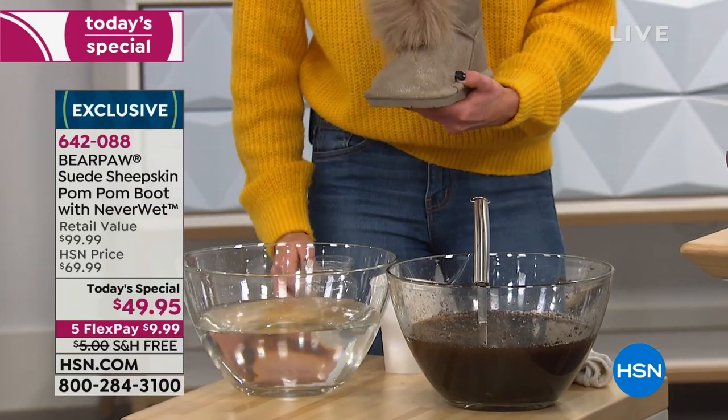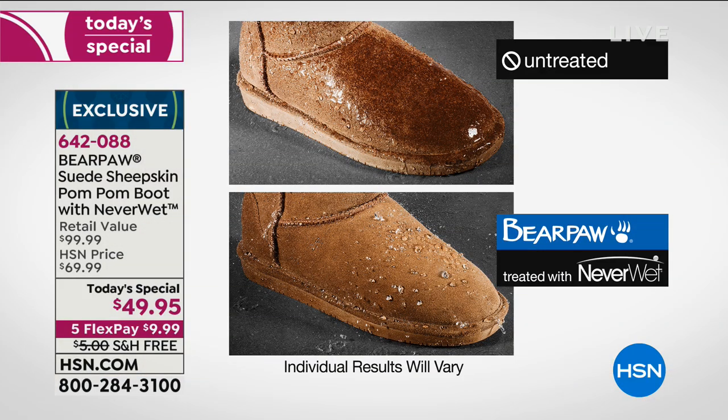Genuine suede, genuine sheepskin, faux fur pom-pom. That untreated boot — I just saw a sale on those, they were $200. Sad — untreated, sad. You know what that is? Soggy socks. You can't even wear that again. And with a Bear Paw — nice toasty toes, warm and dry all day long. I know if you're looking at the price like I did, our Today's Specials are always really incredible values. I cannot believe that we have an exclusive genuine suede boot right when you want to wear it, for under $50. It is an absolute steal.